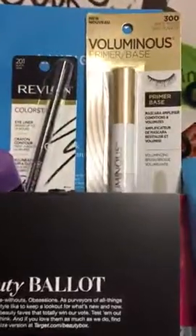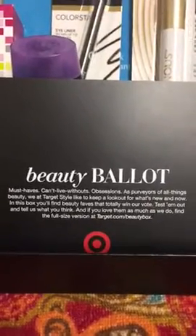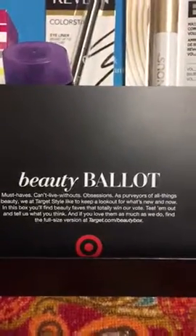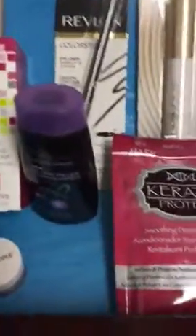This is what's inside, just like everybody else I'm sure. The theme is Beauty Ballot — must-haves, can't live without, it's obsession — which is a perfect theme for our upcoming Tuesday election. Make sure you get out there and vote, people.